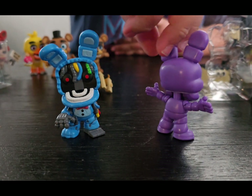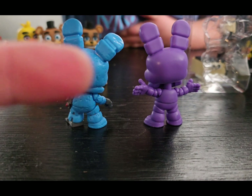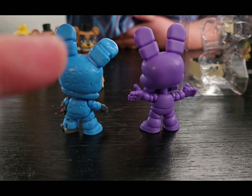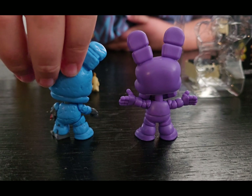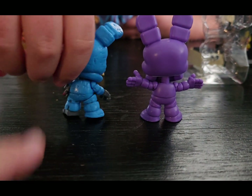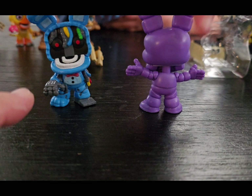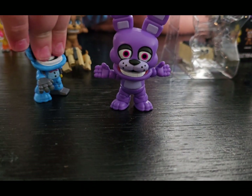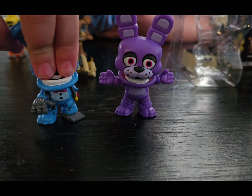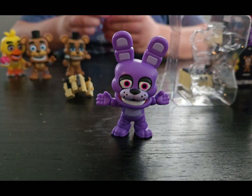Let's go back and turn them around. We can see the tattered look — the ear's different, the ear's bent a little bit. The foot — you've got the endo-bendo foot over here. And turn them around: endo-bendo hand, and no hand on that side. Wires. No face. No face, yeah. I think Withered Bonnie's my favorite.